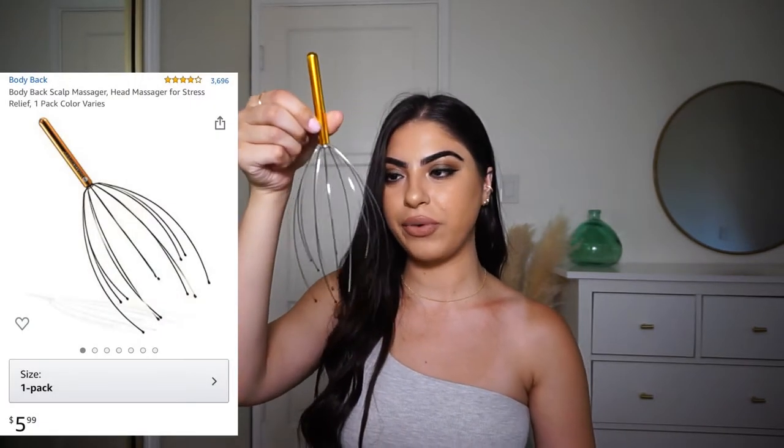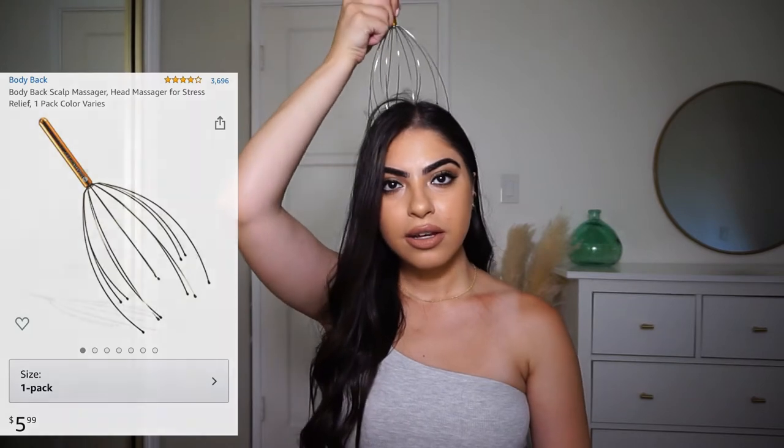I have a couple of items here that I wanted to show you guys that I'm really liking. The first item is this head massager — I'm sure you guys have seen this everywhere, but I've always wanted one of these things.